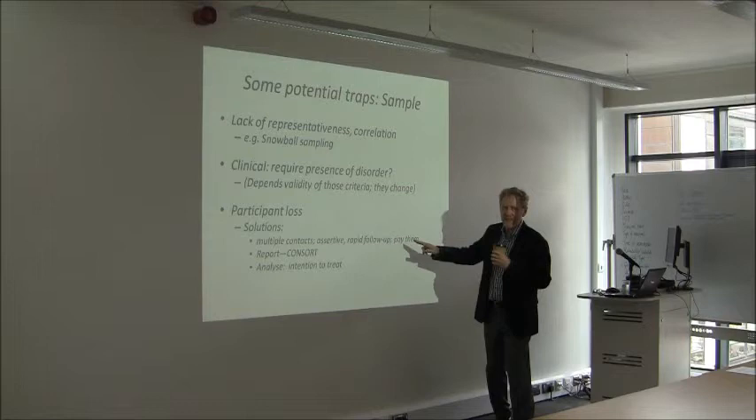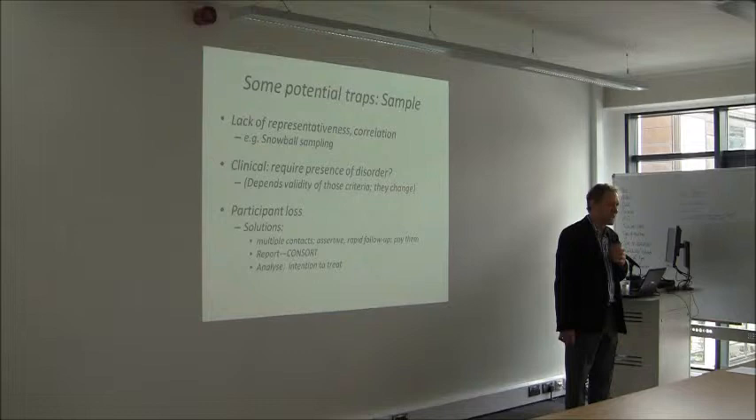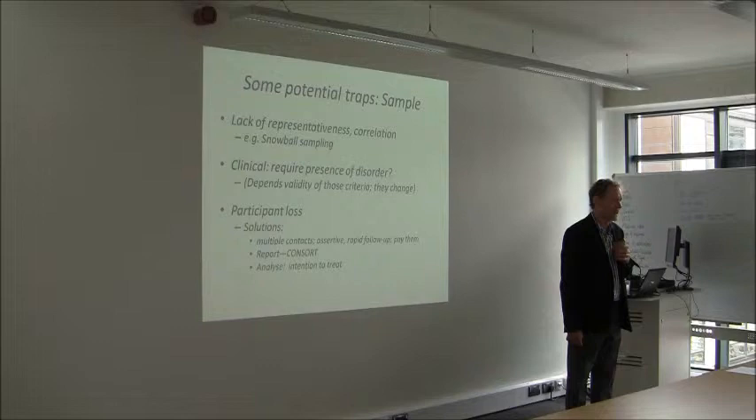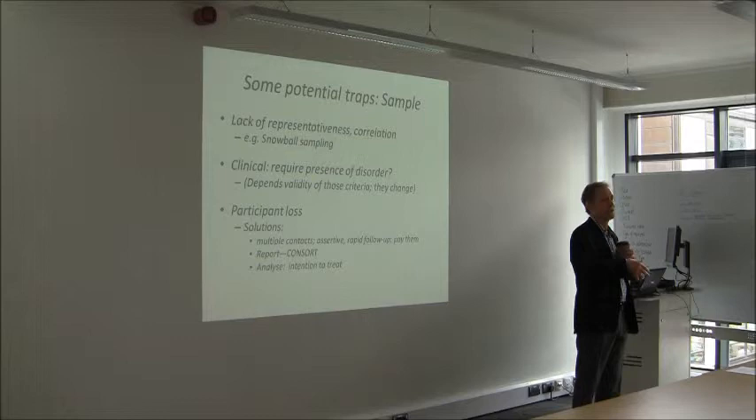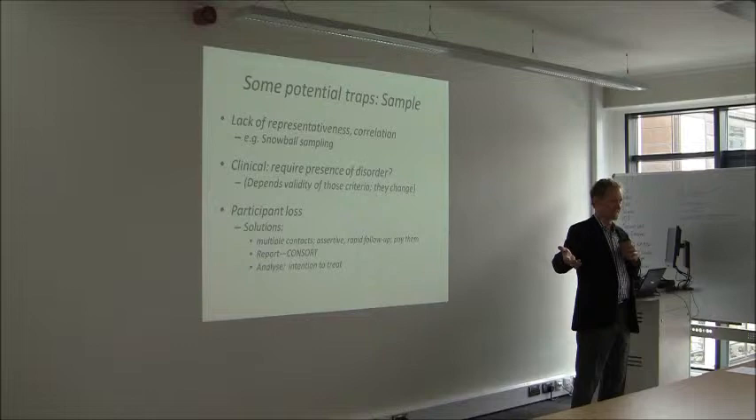And lastly, pay them. We've taken on the US practice of paying participants. Ethics committees used to not like that, but now they're happy for us to do it. We use a rising scale — 10 pounds for the first follow-up, 15 for the second, 20 for the third, and if they complete all of them, another 20. You need to report participant flow using the CONSORT diagram, and when you analyse, you really need to analyse by intention to treat. That is, once they are eligible and in the study, you analyse for them regardless of how much of the intervention they received.